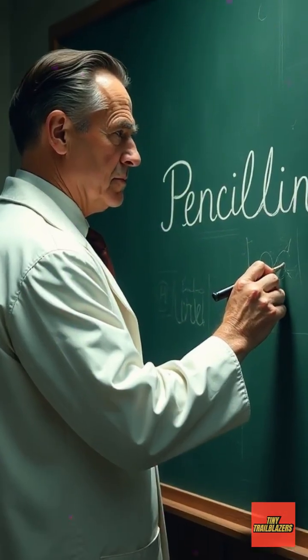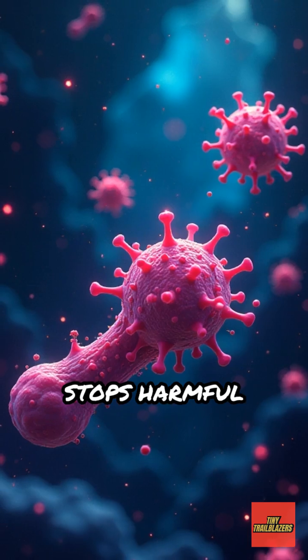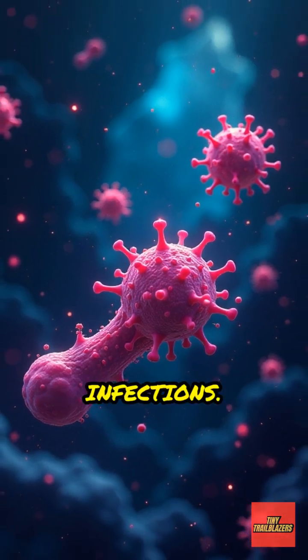He named it penicillin. But how did it work? Penicillin is an antibiotic, which means it stops harmful bacteria from growing and helps the body fight infections.